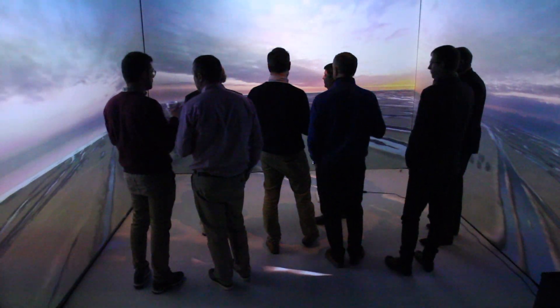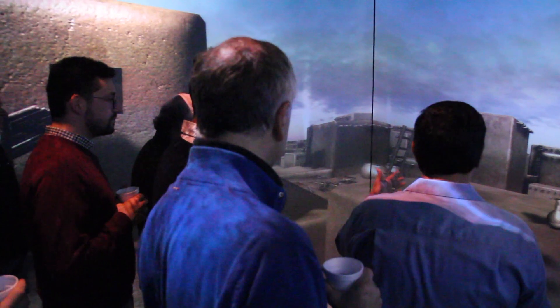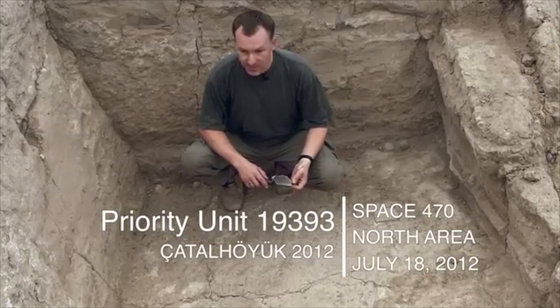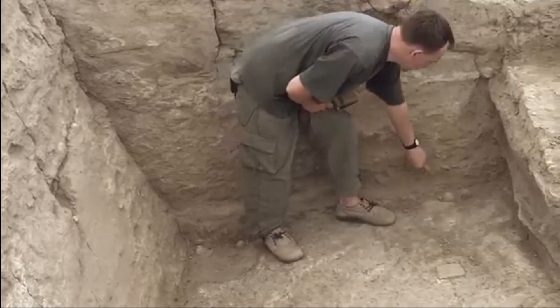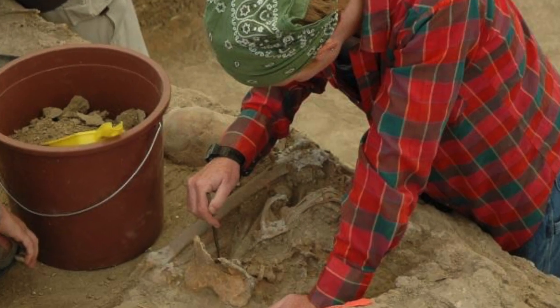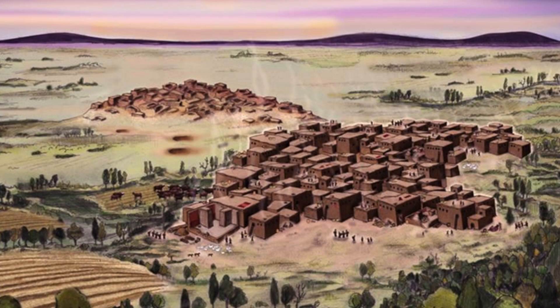This 3D simulation shows the direct consequences of different interpretations of this prehistoric world, helping us compare theories and enliven archaeological debate, as we highlight and play with our assumptions without destroying data, traveling to Turkey, or getting covered in dirt. This tool brings Çatalhöyük findings to life, communicating and testing them in a way a photograph, pottery shards, or an illustration just can't achieve.